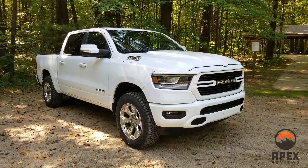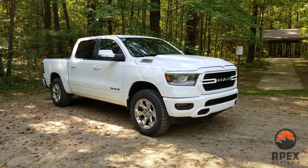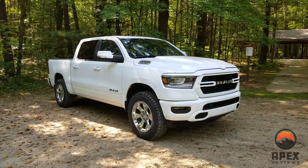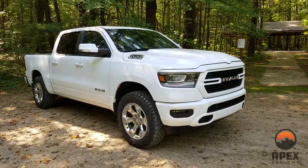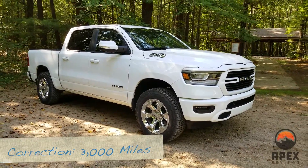Hey guys, Chad here with Apex Reviews. Just doing a quick update video on our 2019 Ram 1500 Bighorn. For a full review of this truck, just check the description below. This is going to be a quick owner's perspective of this truck over the past 2,000 miles and some of the things we've done to it and some of the pros and cons.